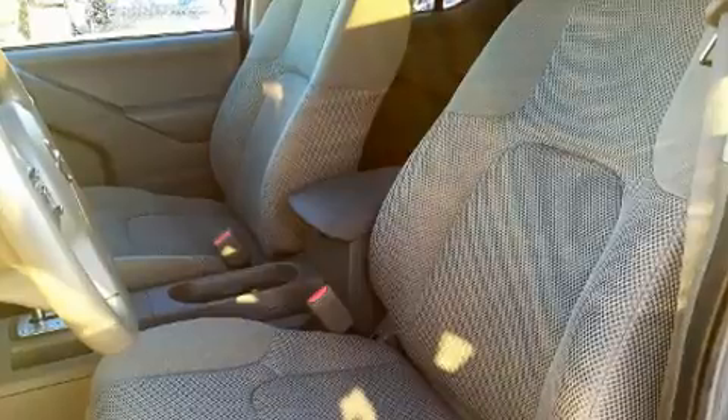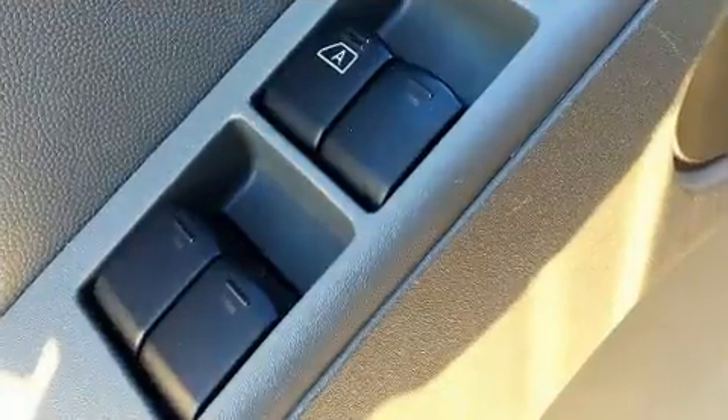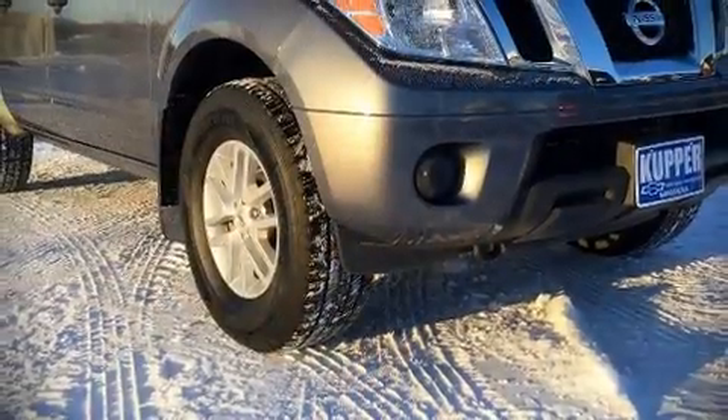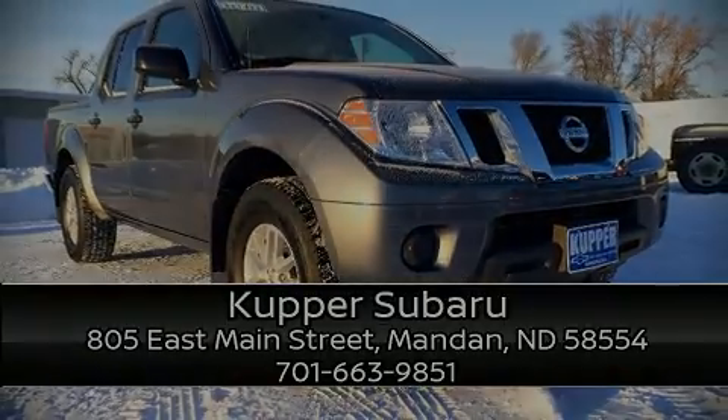It also arrives with a Carfax history report, indicating just one previous owner. Our experienced sales staff is eager to share its knowledge and enthusiasm with you. We are here to help you. Thank you.